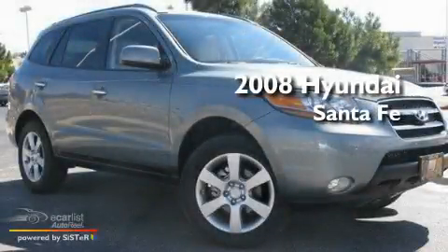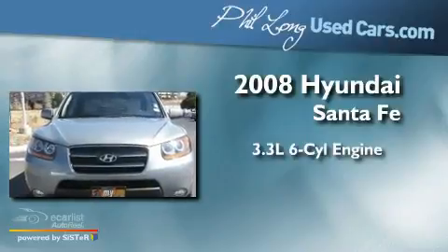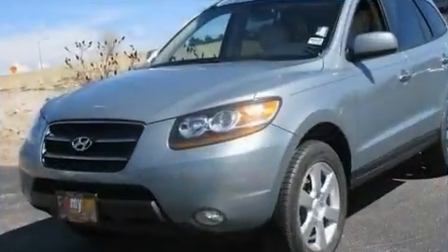This is a 2008 Hyundai Santa Fe. It features a 3.3-liter, six-cylinder engine, an automatic transmission, and all-wheel drive.